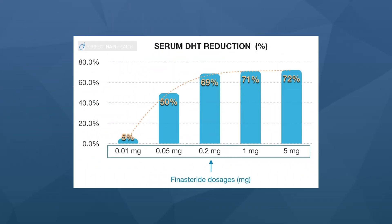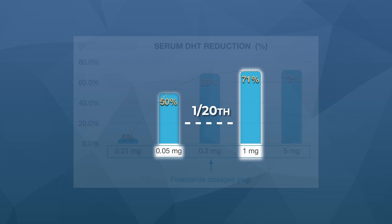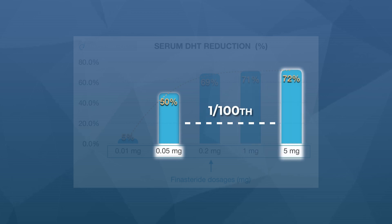There is a massive problem. Finasteride has a dose-dependent logarithmic effect on DHT reduction — a little bit of finasteride can reduce just as much DHT as a lot of finasteride. While finasteride is prescribed orally at one milligram daily for hair loss, dosages 80% lower at 0.2 milligrams can reduce almost the same amount of DHT in the scalp and serum. Even dosages as low as 0.05 milligrams can knock down DHT levels over 50% — that's 1/20th of the standard dose.